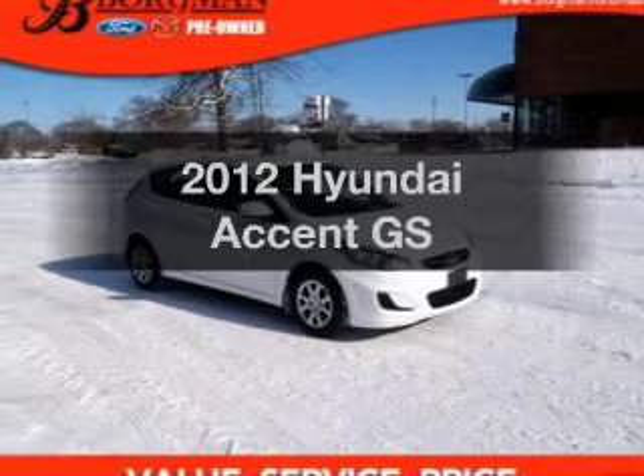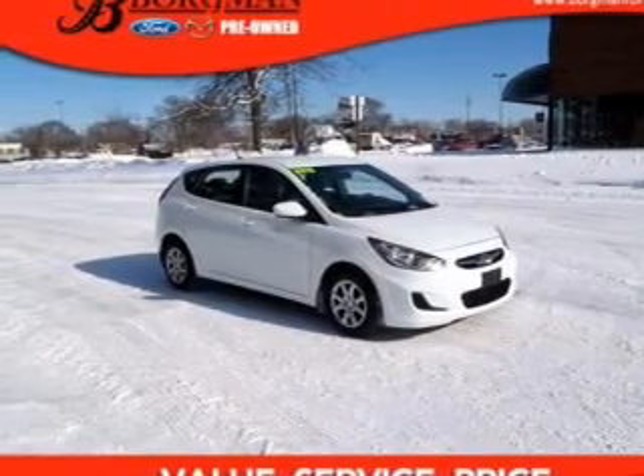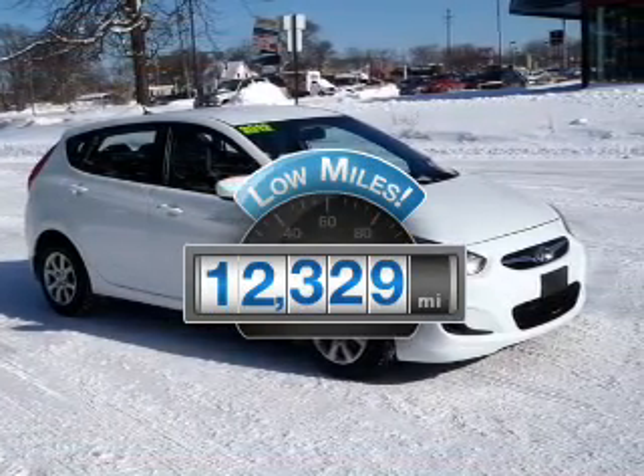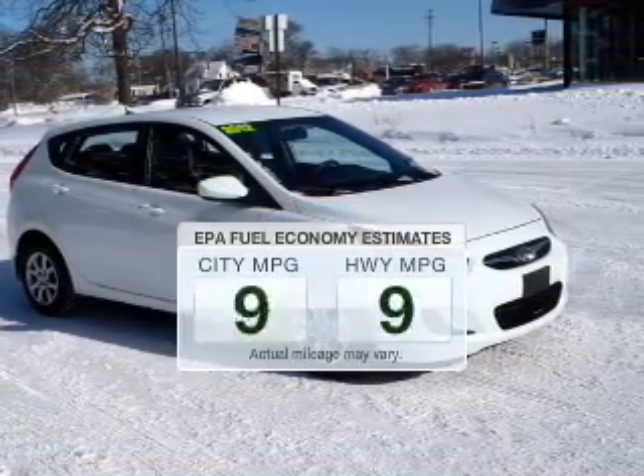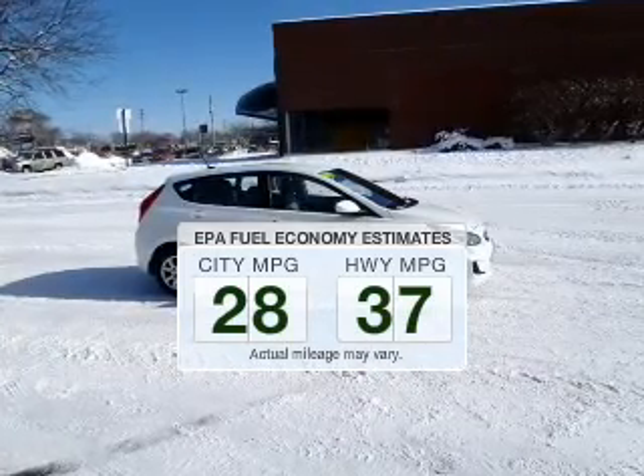Introducing the 2012 Hyundai Accent. Find everything you want in a ride under one roof with this vehicle. Get more for your money with low mileage and dependability. Save your money and make fewer trips to the gas station when driving this fuel-efficient vehicle.